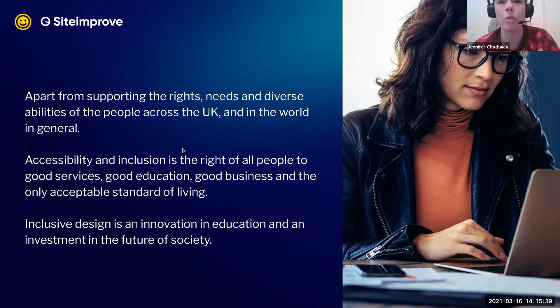Apart from supporting the rights, needs, and diverse abilities of people across the UK and the world in general, accessibility and inclusion in society is the right of all people. It's also the true way to achieve good service, good education, and good business — and the only acceptable standard as we move forward. Having worked as a user experience designer, I wasn't really worth my salt unless I fully included everyone that I know exists in the world to make it better for them.